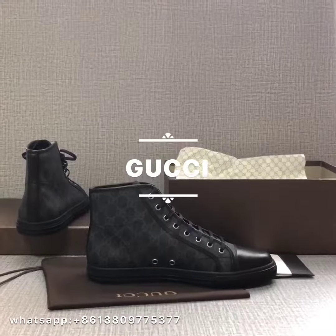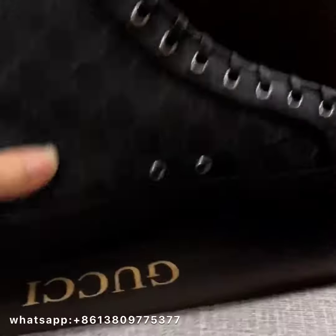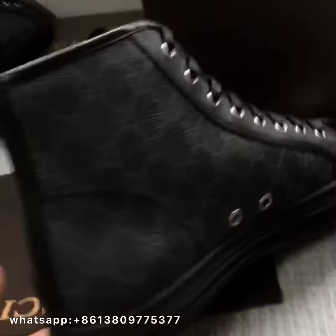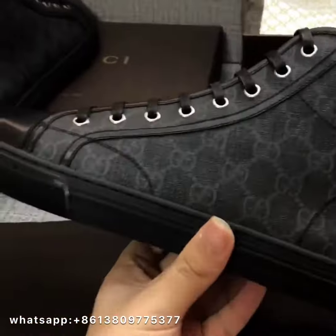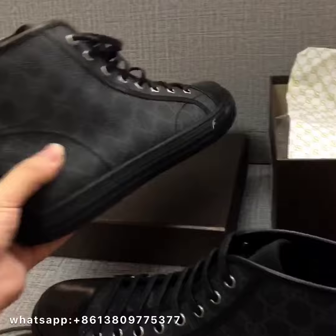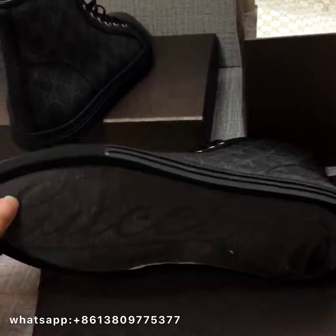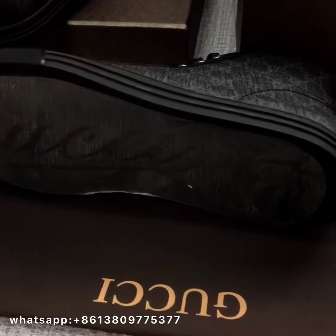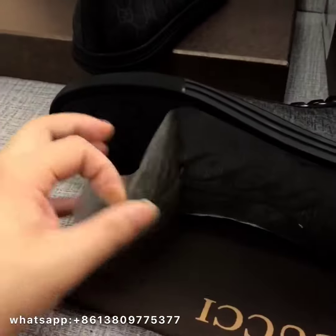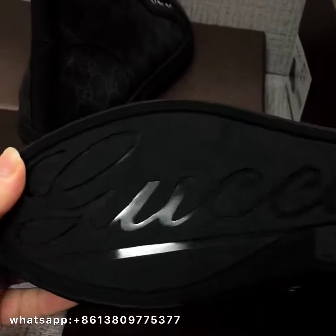Hello you guys! Today I got a pair of Gucci special material GG Supreme high top. The shoes are heavy and they look very nice. The sole is protected by plastic and you can take it off.